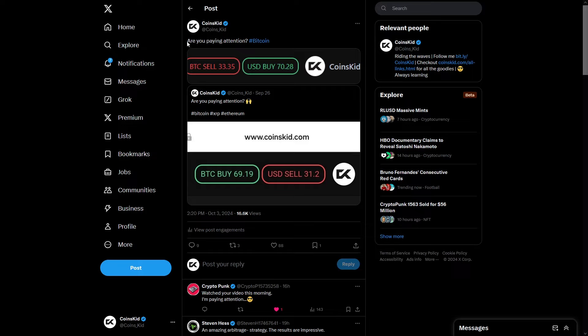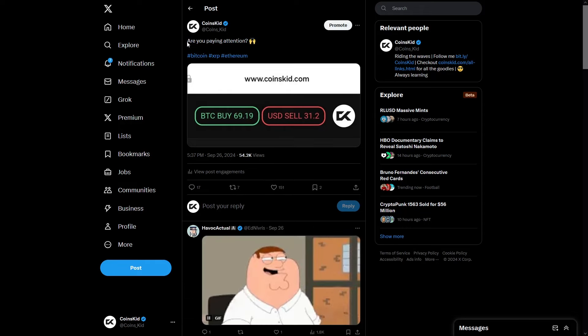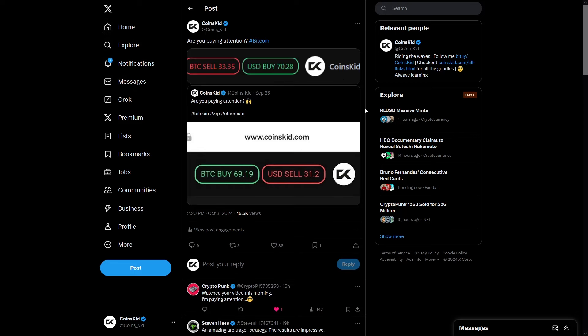I did relay this yesterday to the CoinsKid crew on Twitter. Are you paying attention? BTC sell at 33, USD buy at 70 — roughly a week ago I was relaying this. Are you paying attention? Bitcoin, XRP and Ethereum: BTC buy at 69 and USD sell at 31. So we've got an inverse correlation. Last week I was looking at correction, this week I'm looking at a nice little pump for Bitcoin and XRP as well, off them lows right there.